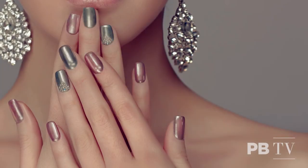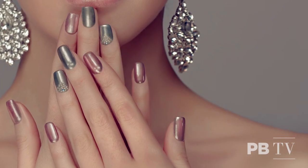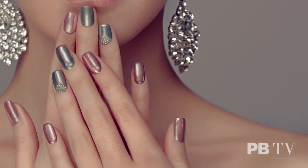Definitely the chromes — there are a lot of metallics coming out next year as well. We've launched our own chromes to go with that trend, but coloured chromes, not just the black, silver, and gold that have been out for the last year.